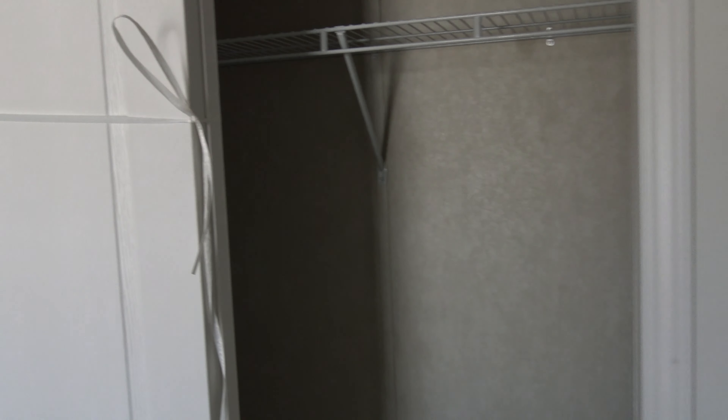Every home comes with a closet. Wow, what do you think of that, guys? Come on down and visit us here. This is lovely, this is a beautiful house. Lovely — a home you can call your own.